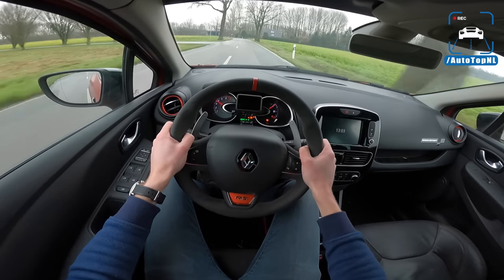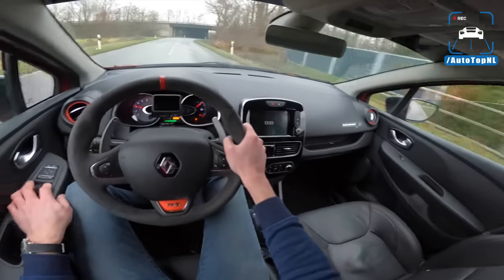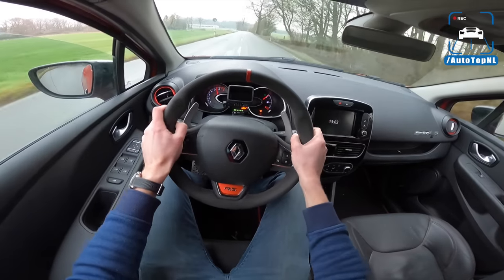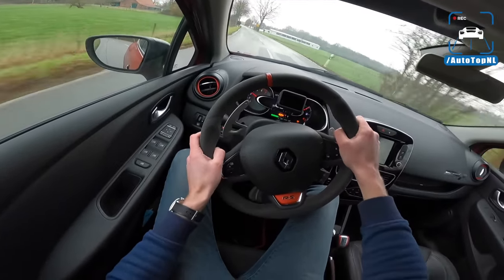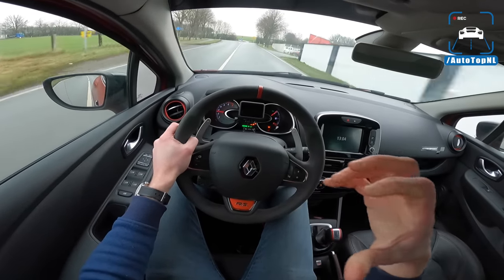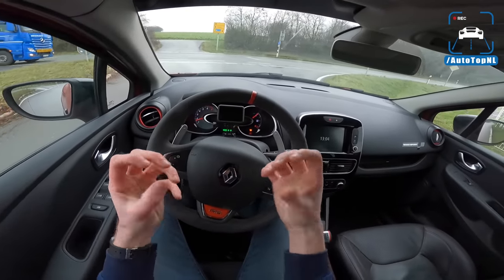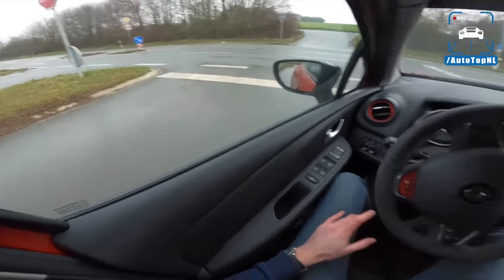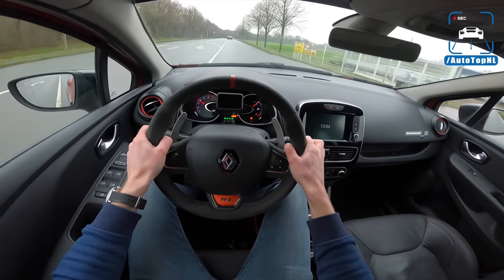I have to say, I haven't driven a Clio RS of this generation in quite some time. It is fun to drive because it is so light. We've grown accustomed to really quick gearboxes and super smooth, linear power delivery — and this is a bit more messy and a bit more hardcore. And I really like that. If you compare this to a VW Polo GTI of its time, this is so much more entertaining.